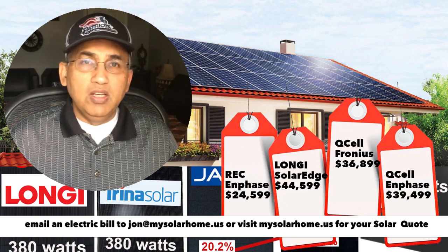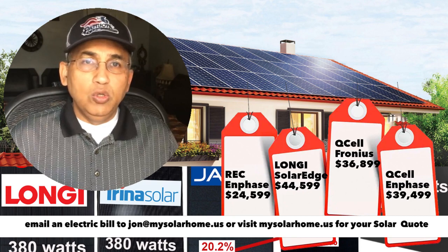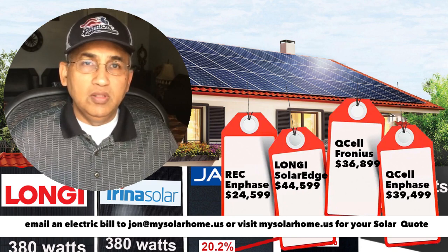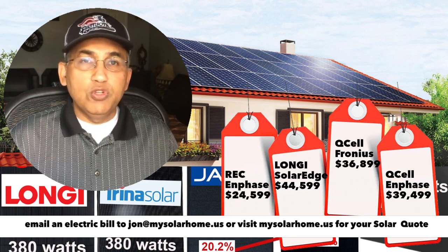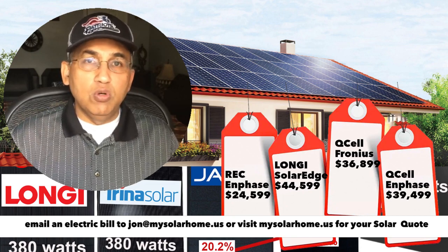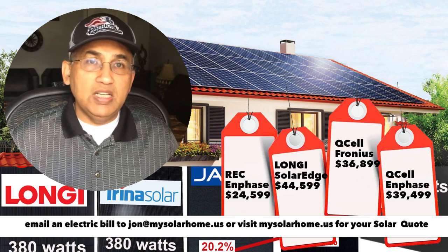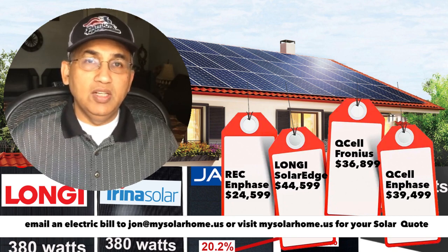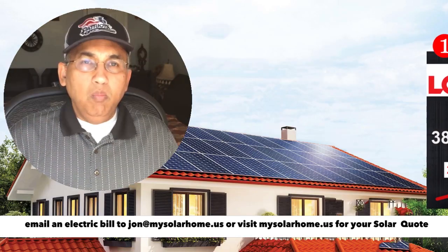I try to make videos which are easy to understand and give you correct information. There are a lot of solar companies out there who try to make a lot of money off you. I can help you get really good deals and great equipment at fair prices. If you're looking for a solar quote for solar plus batteries, just email me at john@mysolarhome.us with a recent electric bill and I'll give you a no-obligations quote with the best possible equipment.